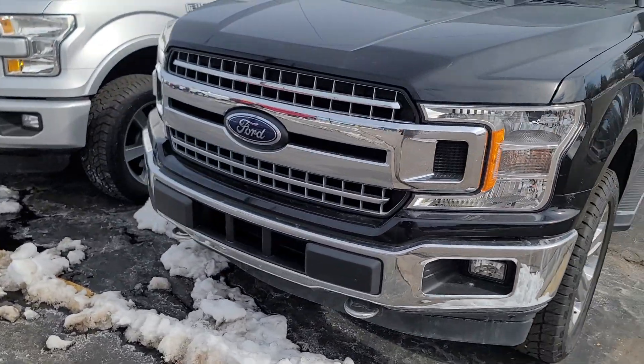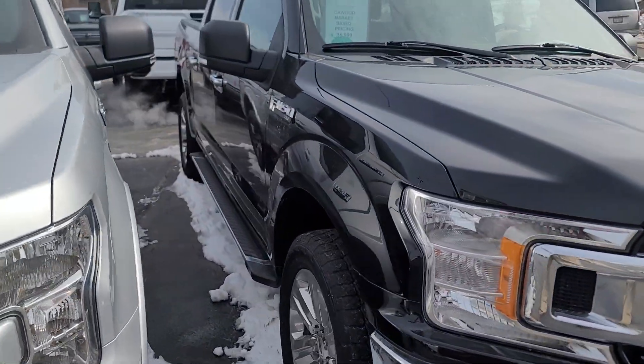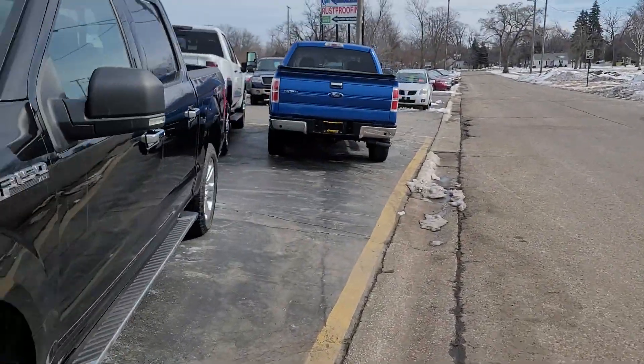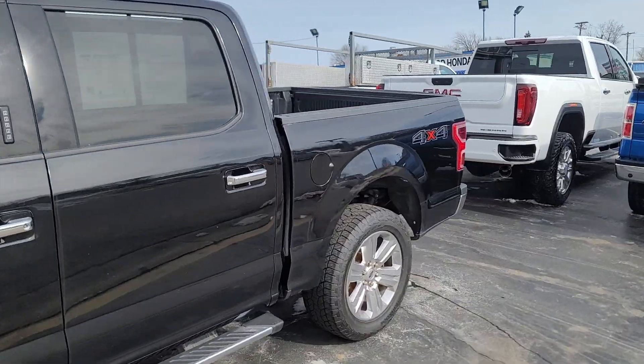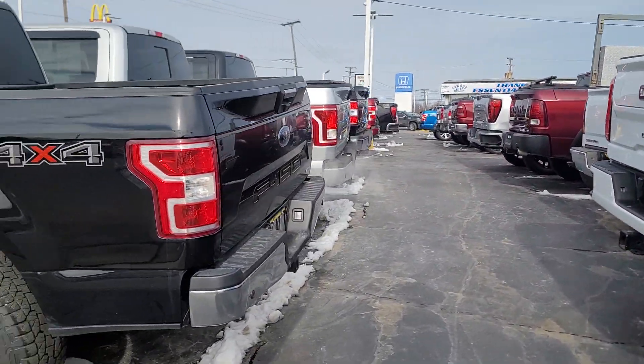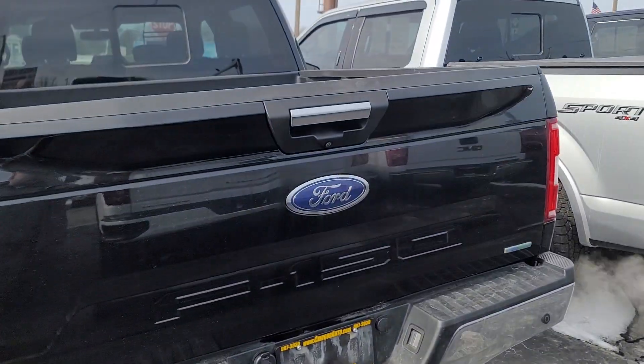Body seems like it's in really good shape. Take a look in the back here. This one has a tow package, backup sensors, and a backup camera.